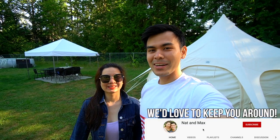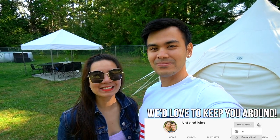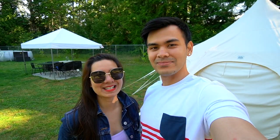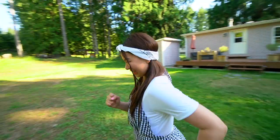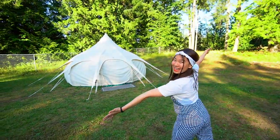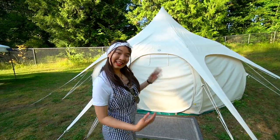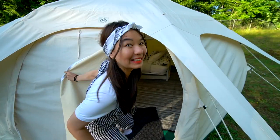Hey guys, welcome back to the vlog. This is day two of our Vancouver Island trip. Yesterday we had a little bit of time, so we did a little tour of our Airbnb for you guys. We are going to be staying here at this Airbnb tonight — but not this one, but this one. Nat and I decided that we are going to do glamping tonight, and this is going to be our home. Come on in.